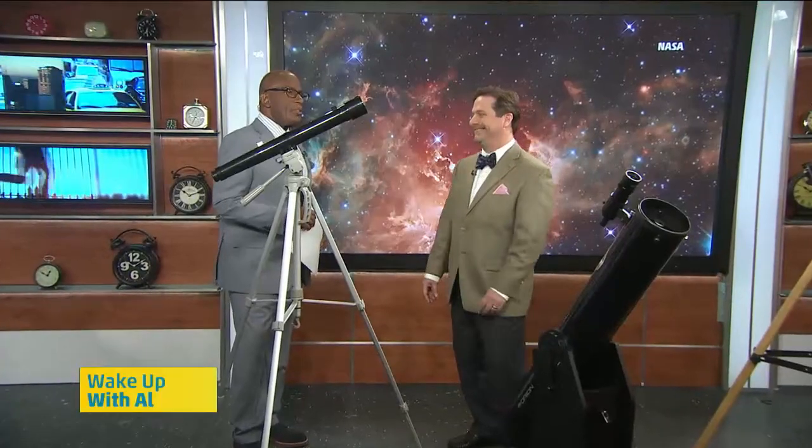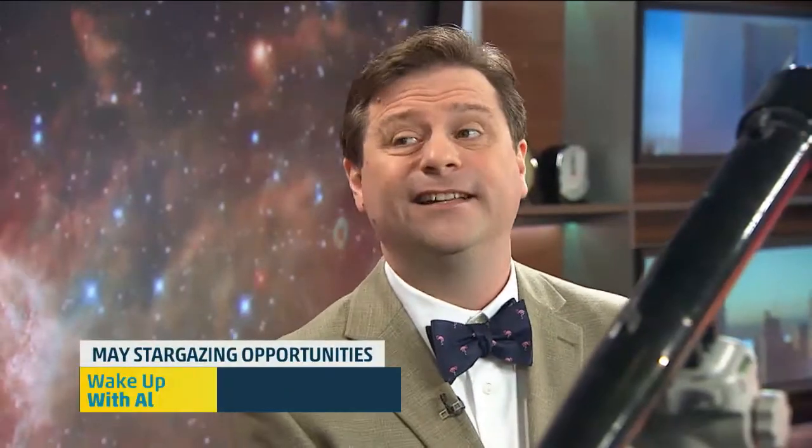May is known for springtime weather and flowers, but it's also a great month for stargazing opportunities. Our good buddy Jason Kendall, astronomer, is here to give us a preview of what to look out for this month and a few tips on the tools you need to view the stars.